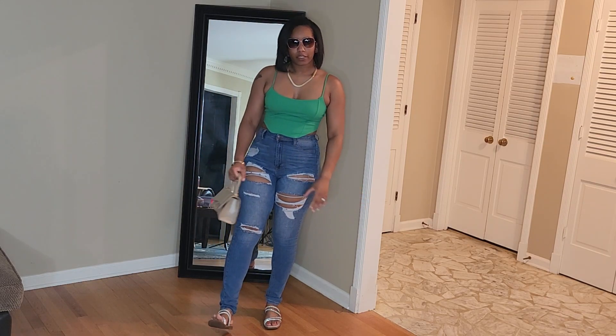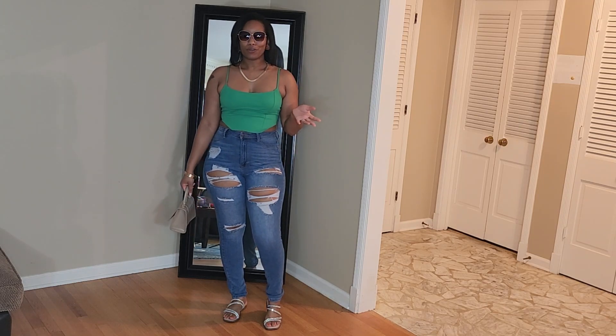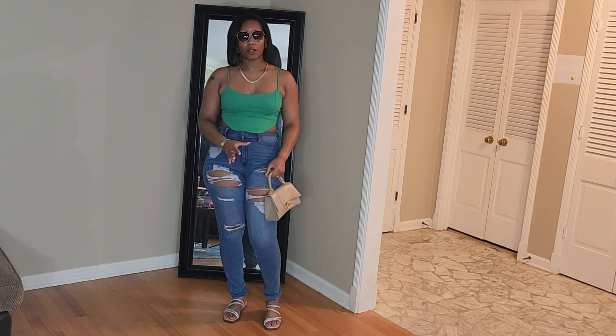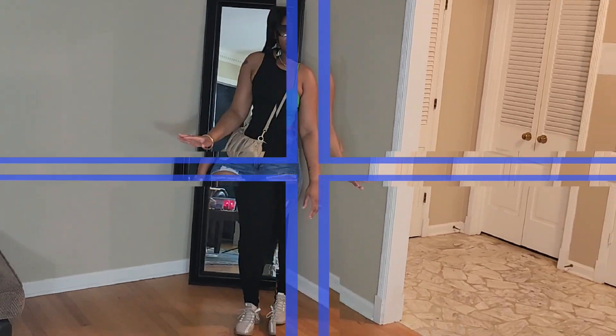This look right here is just another comfy casual look, but you're still cute. So if you want to do something after brunch, you're still put together.